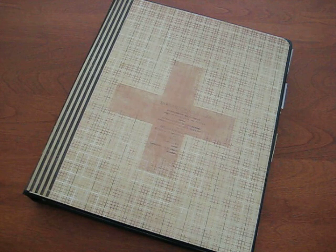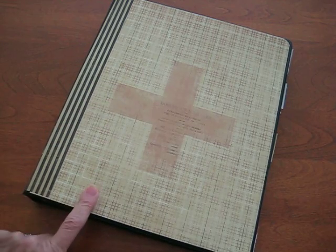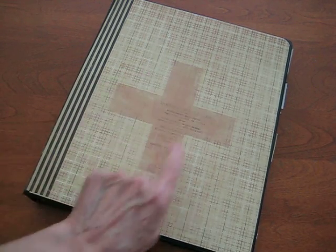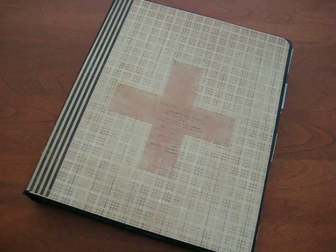So I went to my paper stash and remembered that I had this fabulous Seven Gypsies paper — I don't know the name of it, it's postal inspired. I remembered it had the cross, which had always reminded me of the Red Cross. So the Red Cross and health issues — I figured this would work for me.